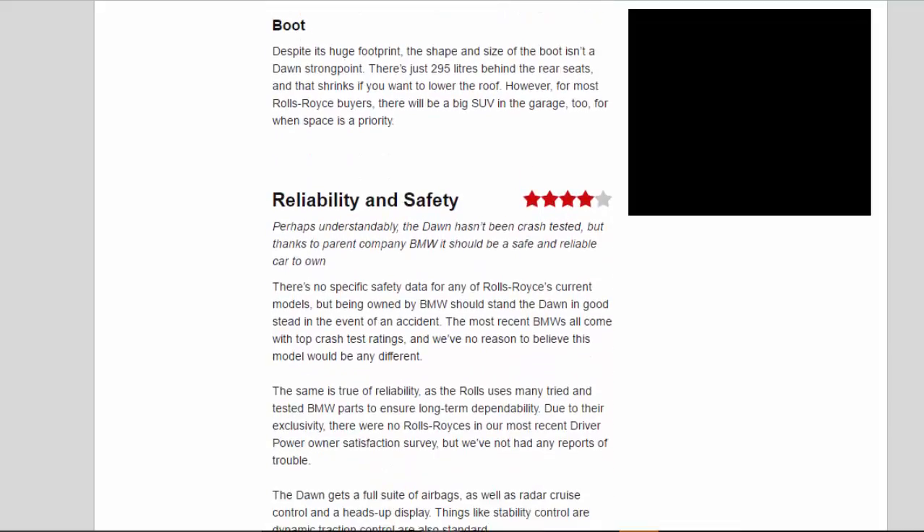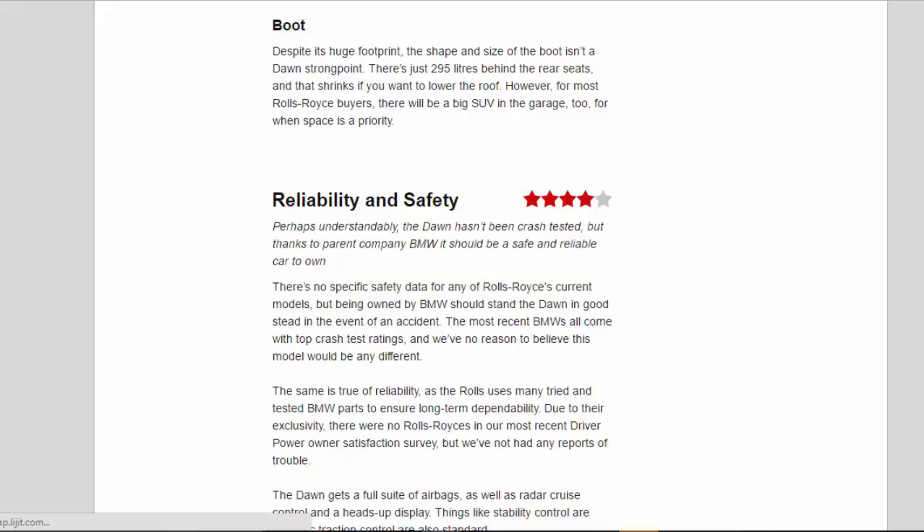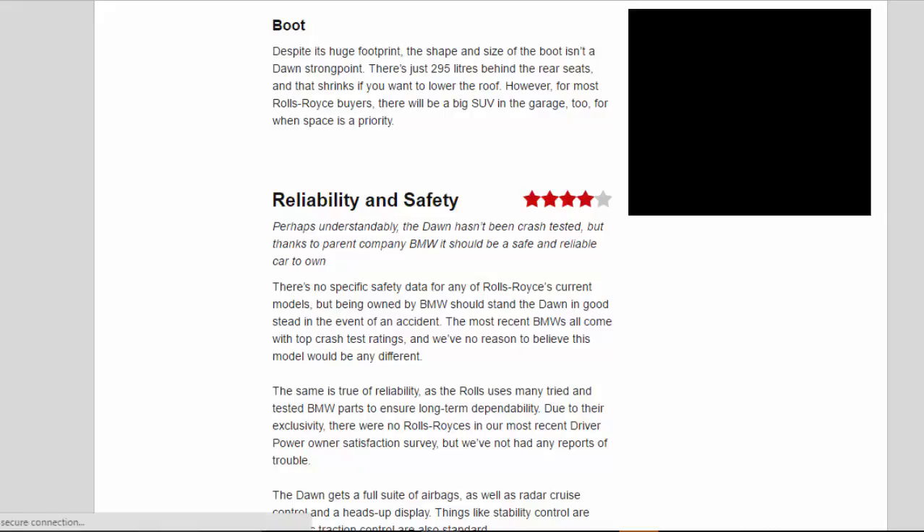Boot: Despite its huge footprint, the shape and size of the boot isn't a Dawn strong point. There's just 295 litres behind the rear seats, and that shrinks if you want to lower the roof. However, for most Rolls-Royce buyers, there will be a big SUV in the garage too for when space is a priority.